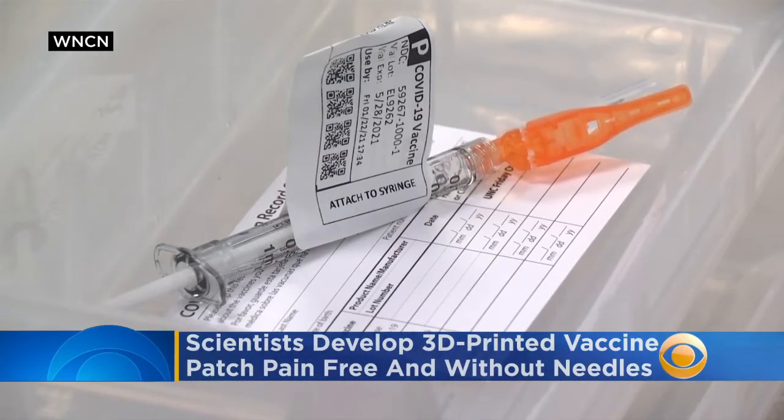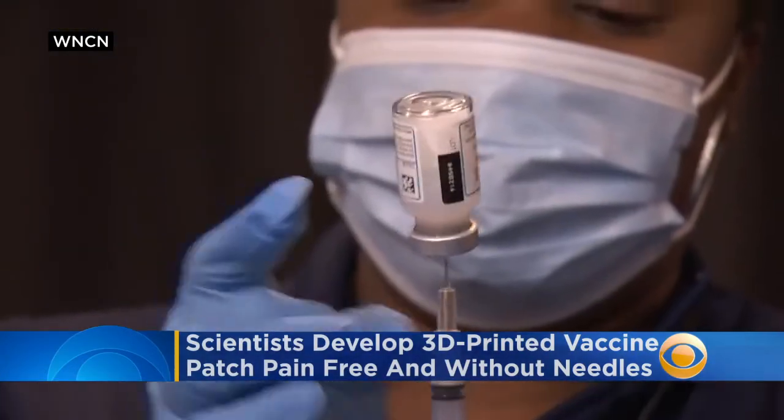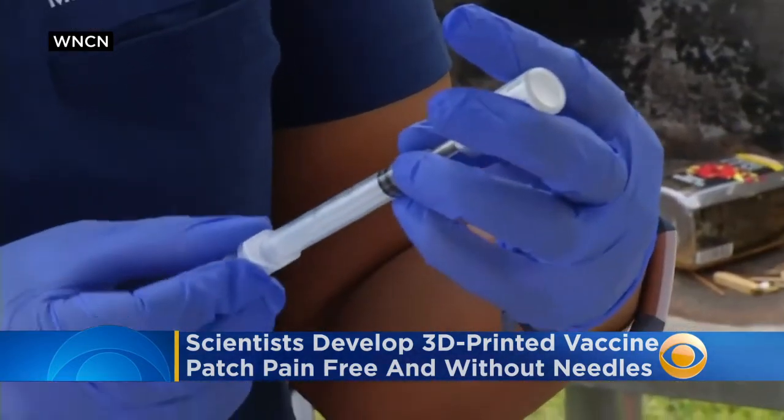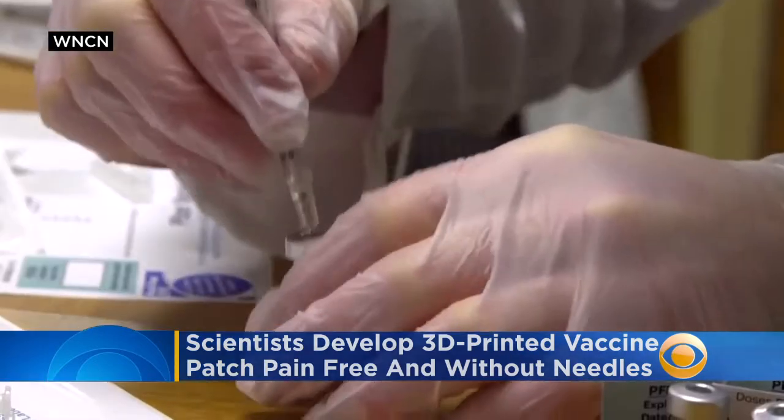Some people are dealing with a fear of needles while still wanting to get the COVID-19 vaccine. I'm not too fond of them. I actually have needle phobia. It's called trypanophobia, and the CDC says it affects 25% of adults.